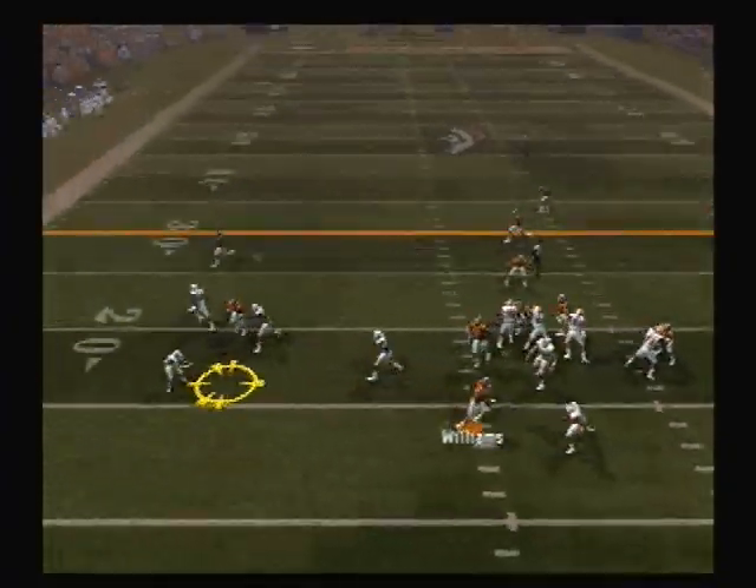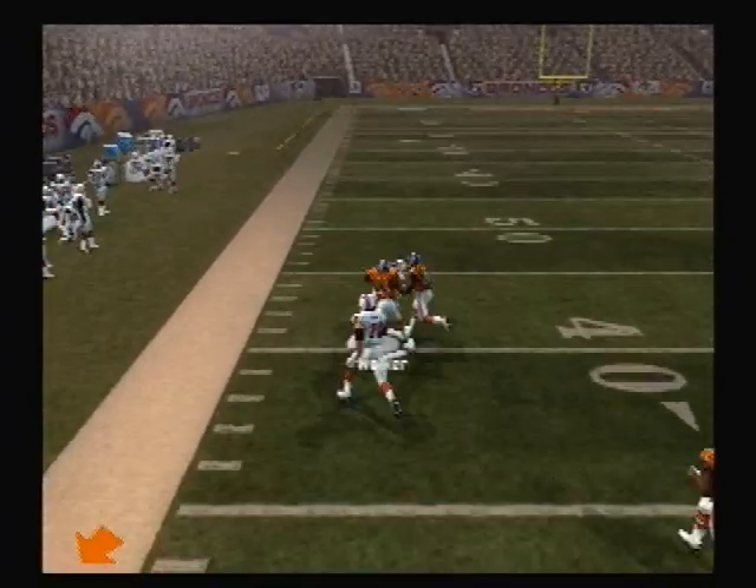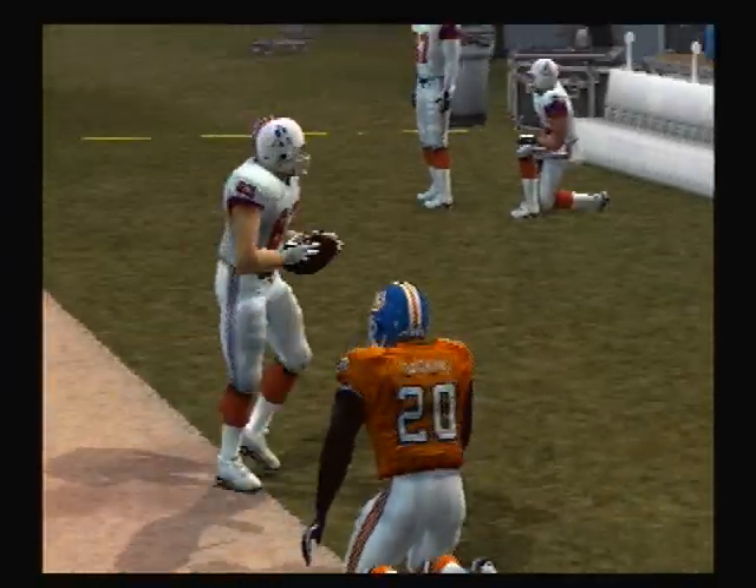He looks to throw on first down. Short pass. The 30. Runs over tackling. Still going. Out to the 45-yard line. Good yardage.